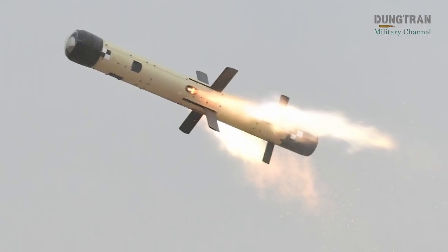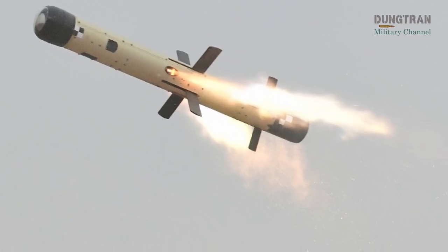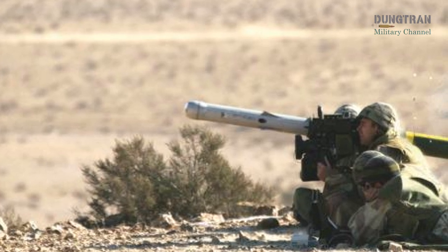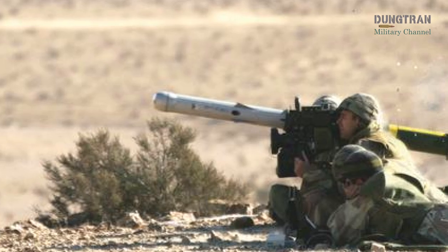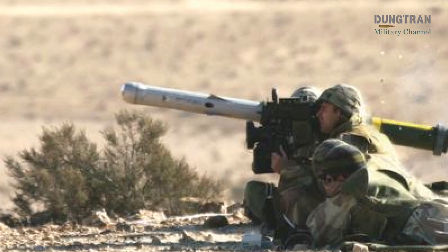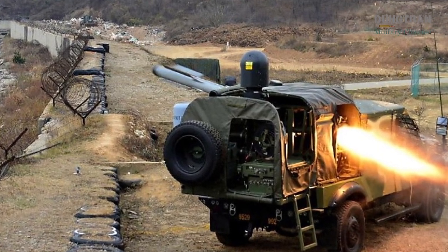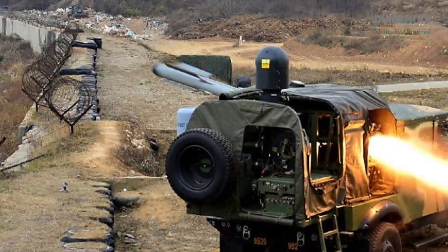The Spike LR2 from Raphael Advanced Defense Systems is the fifth generation of the Spike missile family. Selected under LAN-159 to serve as Australia's long-range direct fire support weapon, it offers a maximum range of 5.5 kilometers from the ground, extending to 10 kilometers when launched from helicopters or aerial platforms. The missile's imaging seeker, combined with a two-way data link, allows for both fire-and-forget and fire-observe-update modes.